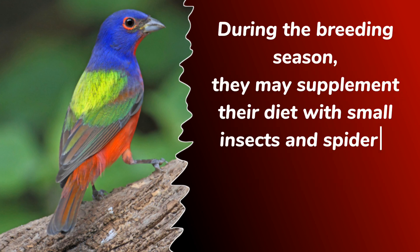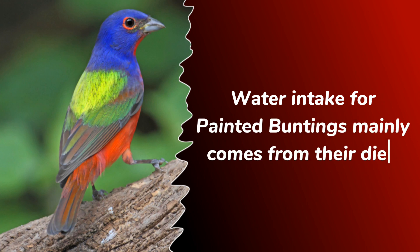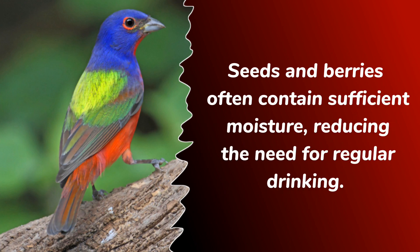During the breeding season, they may supplement their diet with small insects and spiders, providing additional protein for their growing chicks. Water intake for painted buntings mainly comes from their diet, as seeds and berries often contain sufficient moisture, reducing the need for regular drinking.